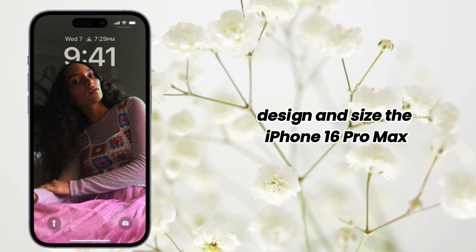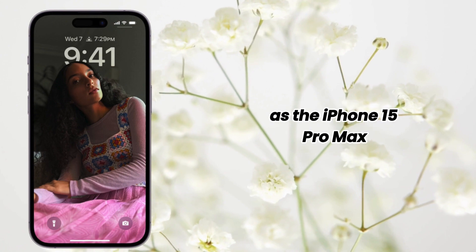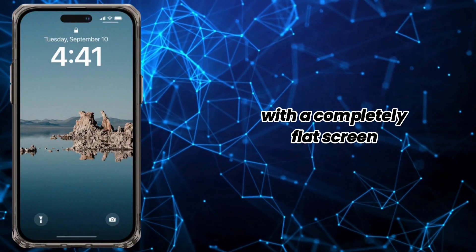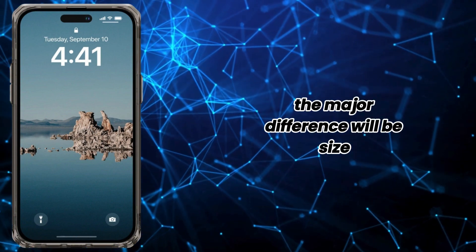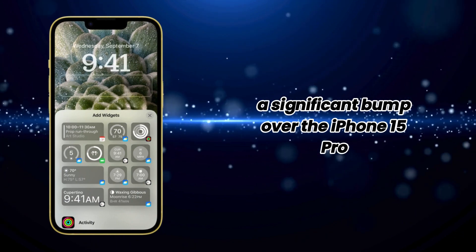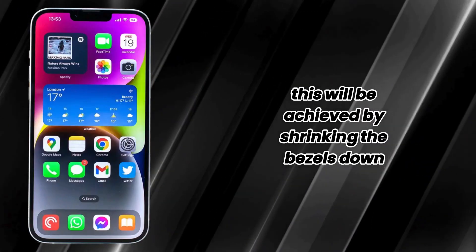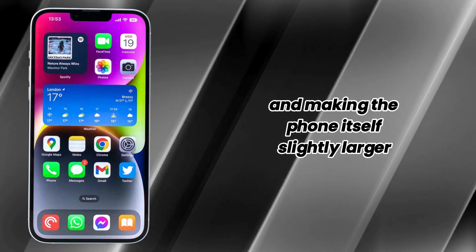Design and size. The iPhone 16 Pro Max will inherit the same design language as the iPhone 15 Pro Max, employing the same titanium frame with a completely flat screen. The major difference will be size. The upcoming iPhone screen will grow to 6.9 inches, a significant bump over the iPhone 15 Pro Max's 6.7-inch display. This will be achieved by shrinking the bezels down even further and making the phone itself slightly larger overall.